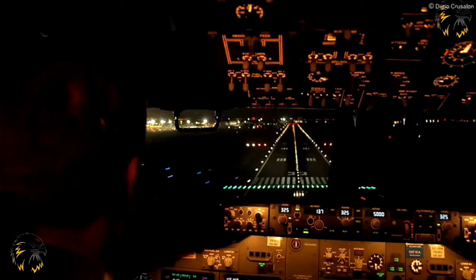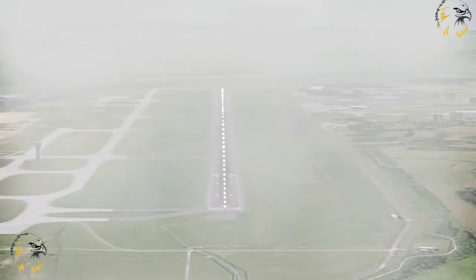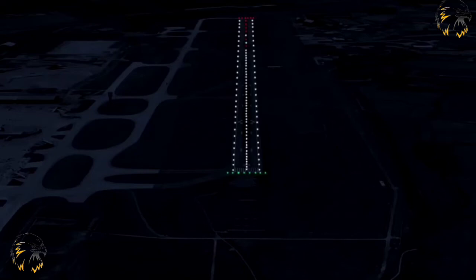On precision approach Cat 2 or Cat 3 runways, white runway centre line lights shall be provided. They should also be installed on Cat 1 runways, particularly if the runway is used by aircraft with high landing speeds, or the runway has a width greater than 50 metres. Should the RVR drop below 400 metres, then runway lights must be switched on. The lights shall be positioned along the centre line of the runway, but if this is not possible, they may be uniformly offset by up to 60 centimetres.